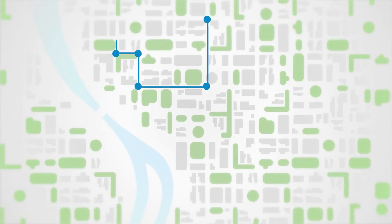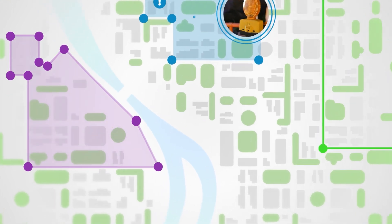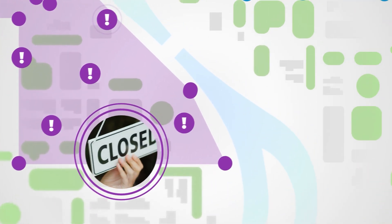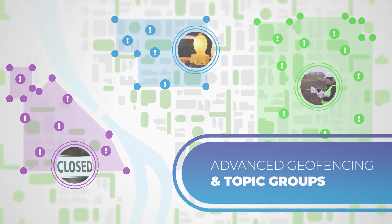Increase engagement and reduce message fatigue with targeted messages sent to the right people at the right time by easily defining a precise region to notify with Voyant Alert's advanced geofencing technology and topic groups.